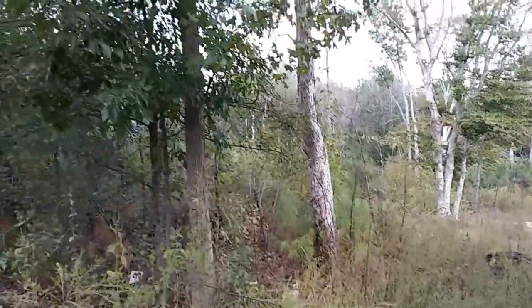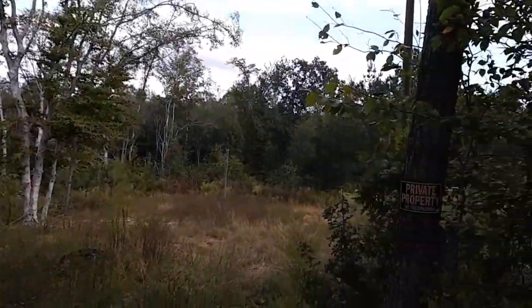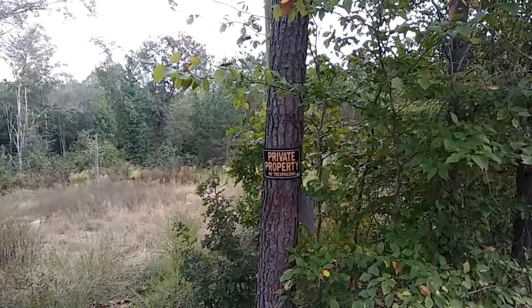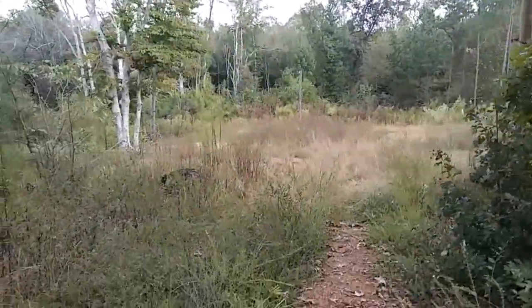Hey everybody, Ann here, and guess what? Ann's tiny life is about to get just a little bit bigger. I am a landowner — 4.9 acres! It was a gift from my parents actually, well, they just made the down payment and I had to make the payments after.